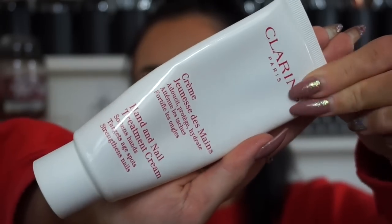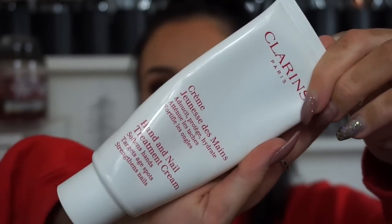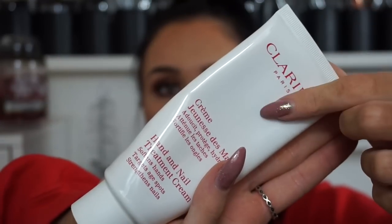Starting with my first product — one I cannot live without throughout the winter months and kind of all year round — is a good hand cream. This is the Clarins Hand and Nail Treatment Cream. It softens hands, targets age spots, and strengthens nails. It's my all-time favorite hand cream, about 21 pounds. I keep it by my bedside table and use it daily. My hands get so dry this time of year and I do suffer with eczema — this just really quenches my hands and gets rid of any dry patches.